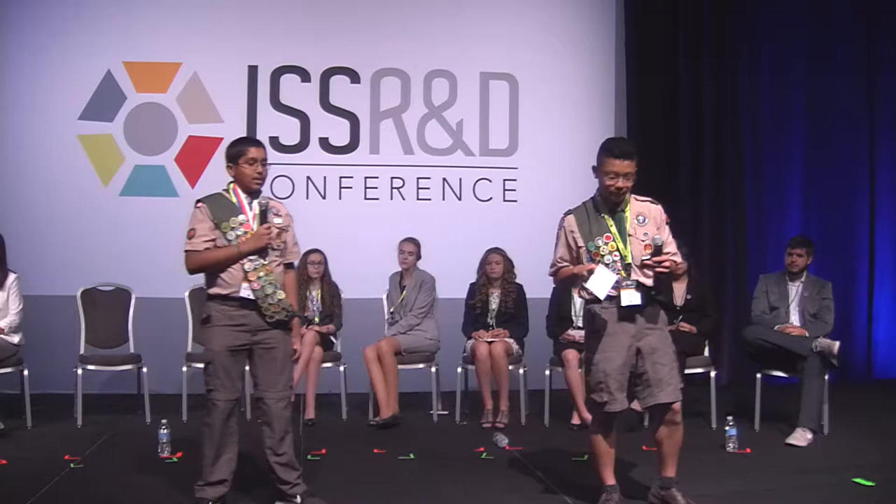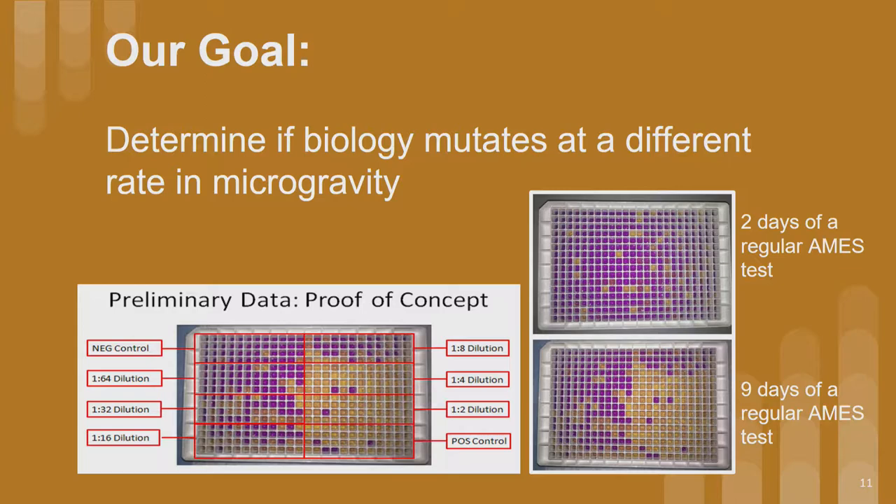Our experiment tests whether E. coli mutates at a different rate in microgravity compared to Earth gravity. In our application of the Ames test, we used a known cancer-causing mutagen — 4-nitroquinoline oxide — in various concentrations and measured the average time it took for them to mutate. The results could have implications for tissue growth or cancer research. To fit 450-plus microliter wells into our experiment — which had to fit in a 4-by-4-by-6-inch box per regulations — we designed our own custom well plates, which we call our carousel: a 3D octagon holding up to eight well plates in a 14-by-5 well configuration.